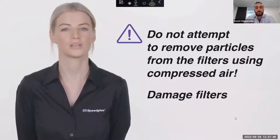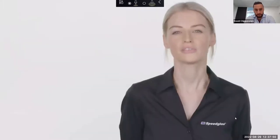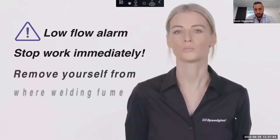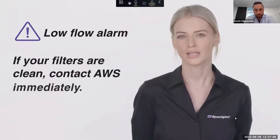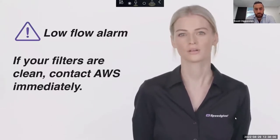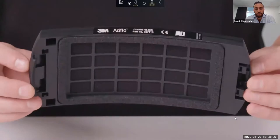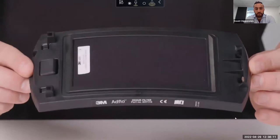If at any time you hear the low-flow alarm, you must stop work immediately and remove yourself from where the welding fume is present. If your filters are clean and the low-flow alarm sounds, contact AWS immediately. For applications that emit a foul odour — like welding galvanised steel — there is an optional odour filter that can be positioned between the particle filter and the Adflo motor body.